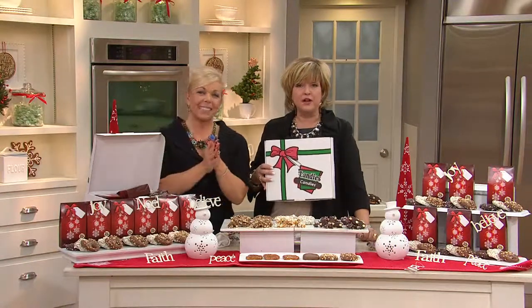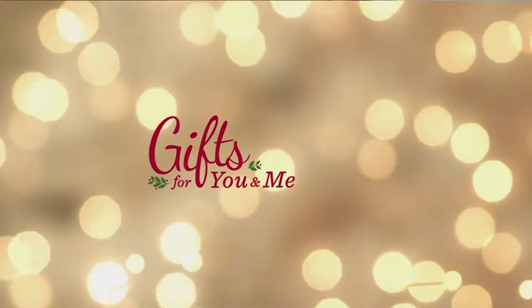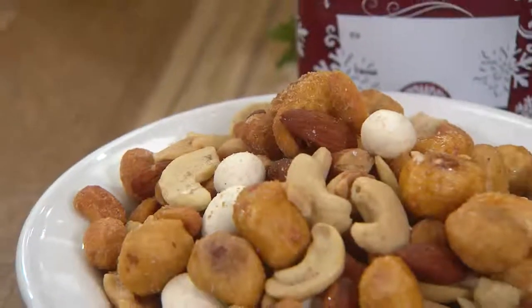Over 2,500 of these ordered this month, several hundred in this show in just the last few minutes. Stay on the lines for Landy's Candies — an impressive and delicious gift.